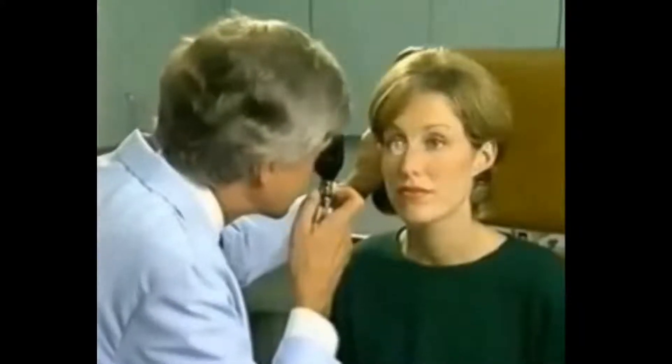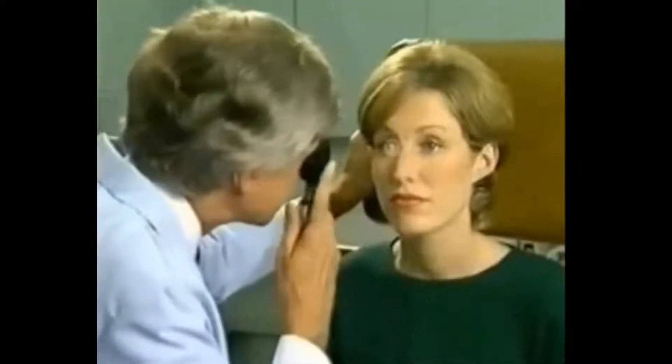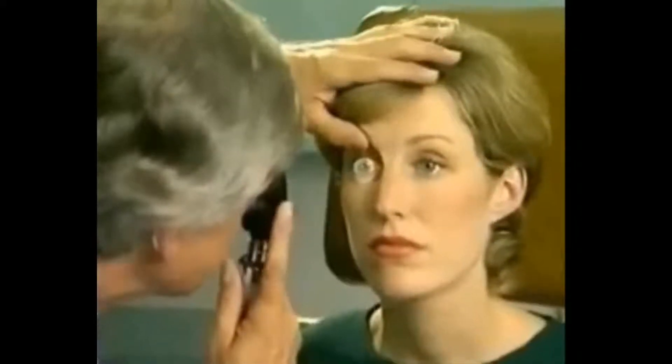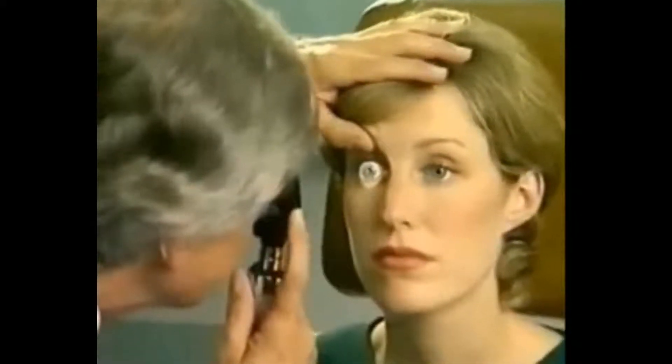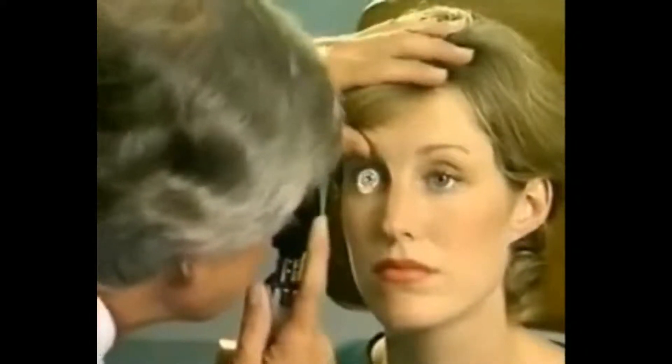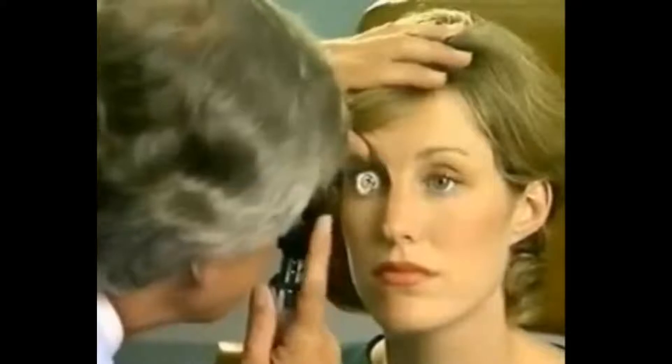For almost a hundred years, the ophthalmoscopic exam has been one of the most important procedures in the diagnosis of disease, giving us a wealth of valuable information about a patient's well-being. Numerous ocular and systemic problems can be detected with the ophthalmoscope, the only non-invasive means of directly viewing the vasculature in its natural state. Fundamentally, the technology and optical design of the ophthalmoscope hasn't changed in decades.